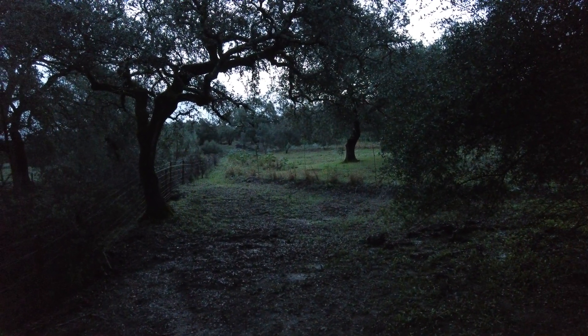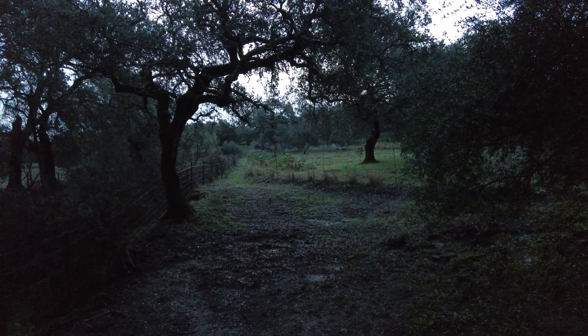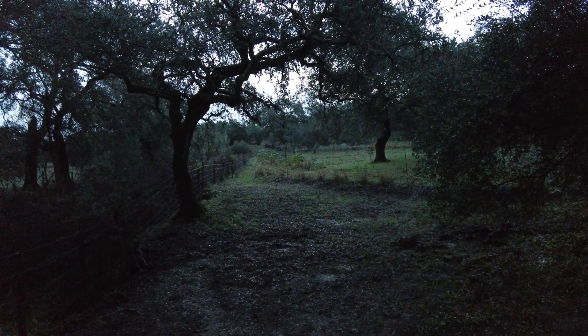Welcome to the Sverte del Molino farm, Andalusia, Spain. Here we work with nature. Nature is the teacher. We are the slow learners.